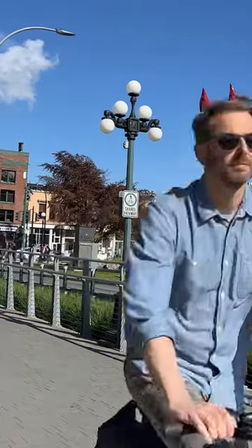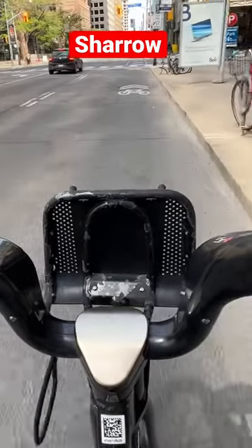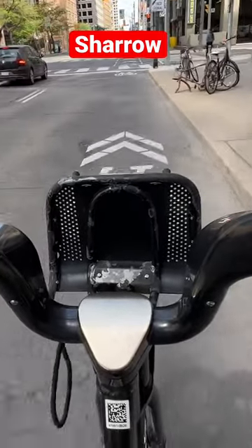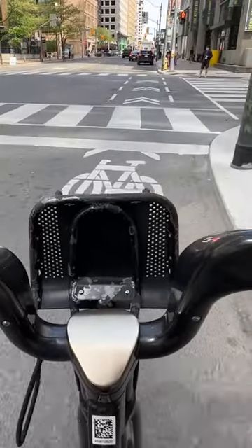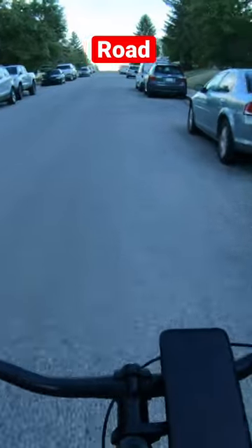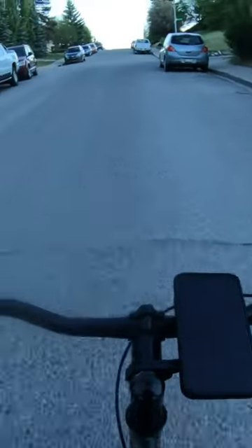Today I'm ranking my favorite types of bike lanes. Sharrows. Sharrows is a word that means shared right of way, but it's actually nothing more than someone painting a picture of a bicycle on the road and then inviting cyclists to come get run over. Zero out of ten. Next is a road with no bike infrastructure at all — it's just a road, but it's actually slightly better than a sharrow because at least you're not given a false sense of security before you get run over. One out of ten.